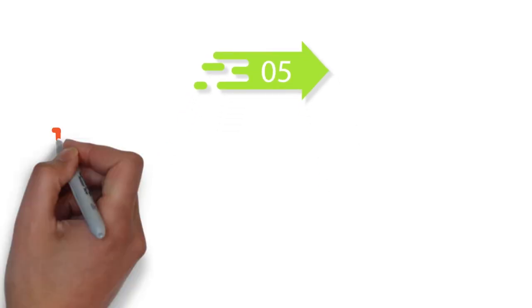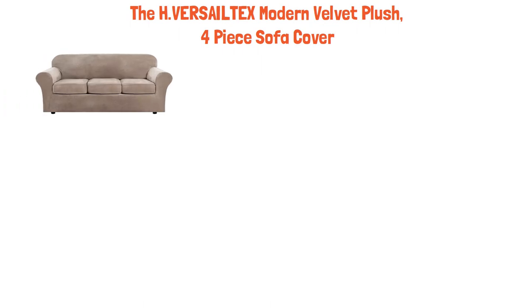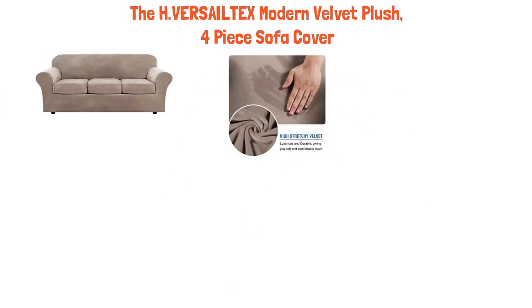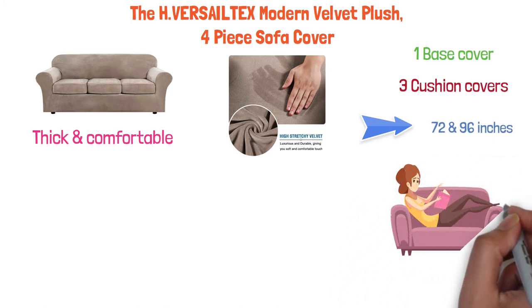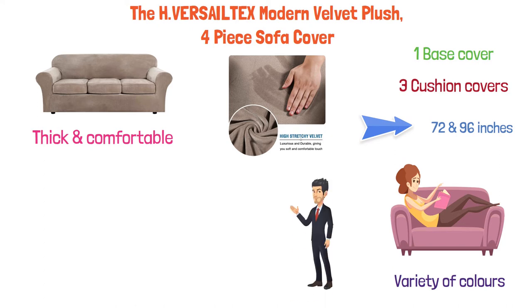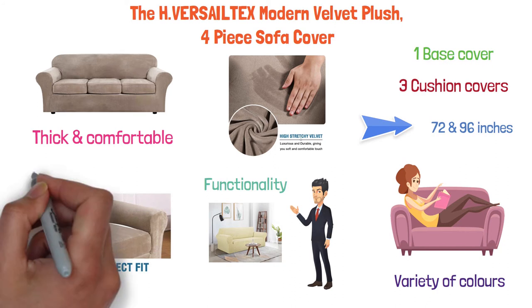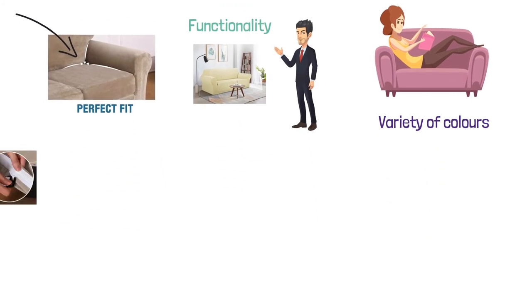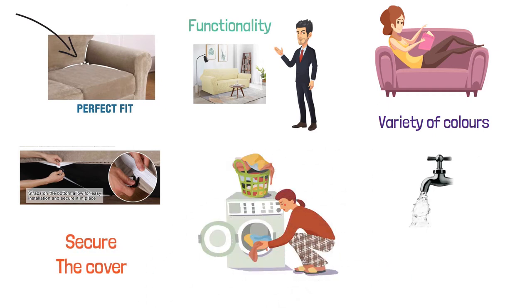At number five, we have the H-Versail Tech's Modern Velvet Plush Four-Piece Sofa Cover. This four-piece couch cover is crafted from a luxurious velvet plush fabric that is thick and comfortable. It includes one base cover and three cushion covers that fit a sitting width of between 72 and 96 inches, and is highly recommended for both leather and cloth sofas. Available in a variety of colors, it is the perfect choice for those who need functionality but want to avoid compromising on good looks and aesthetic appeal. The cover is easy to put on and off — just tuck the extra fabric into the gap between the back and sitting area, and the straps on the bottom help secure the cover. Machine washable, just wash separately in cold water on the gentle cycle.